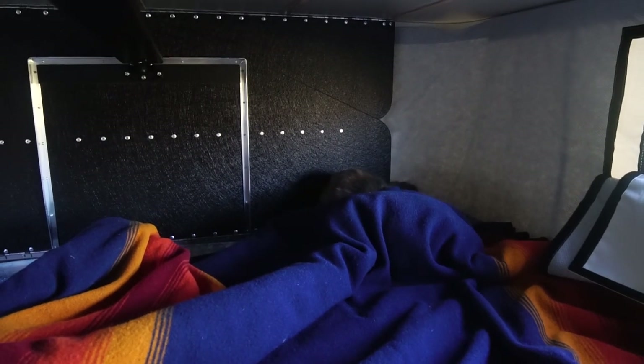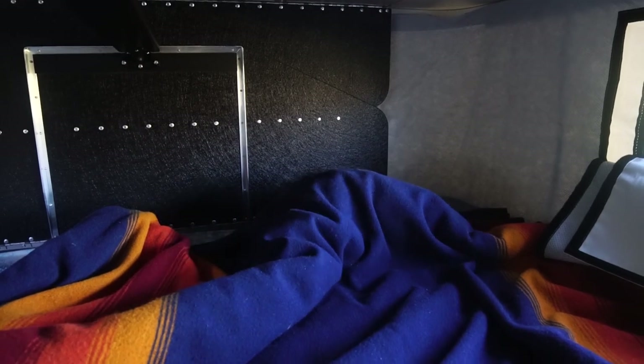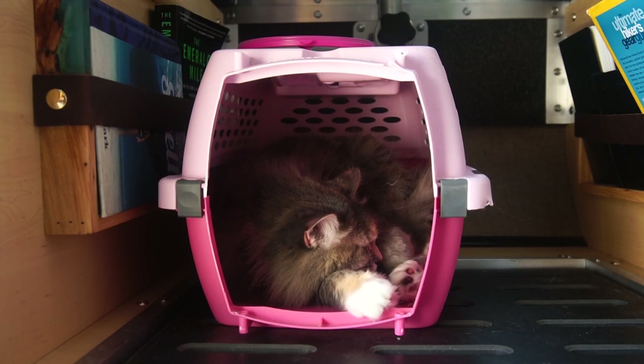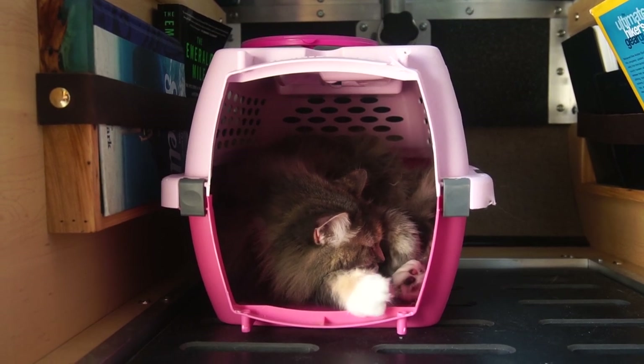Cats like to have a place they can retreat to if they're ever feeling scared — a panic room of sorts. Luna seems to have three go-to options in our camper. During breakfast, which she really seems to hate, she likes to hide underneath the covers of our bed. During thunderstorms she seems to like to hide in her litter box. And other times where she just wants a quiet place to retreat to, she likes to go into her doorless kennel, which we do move from the cab to the camp area at night.